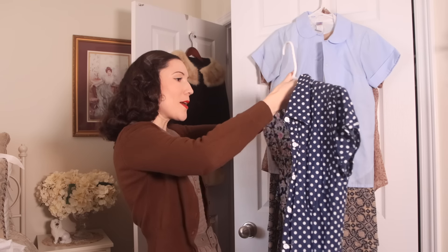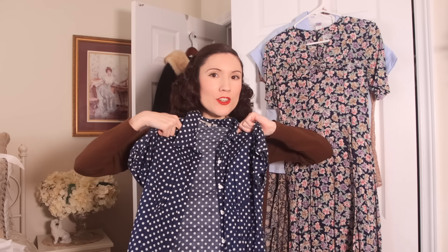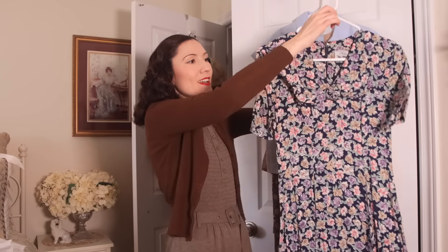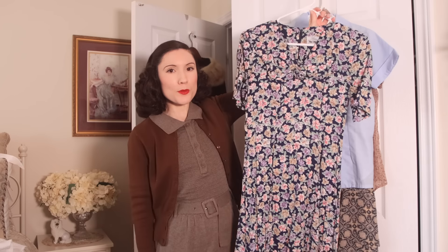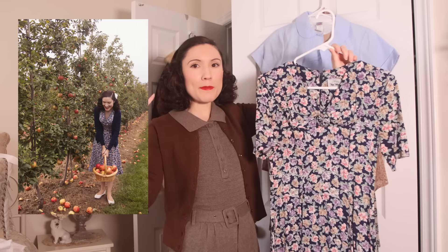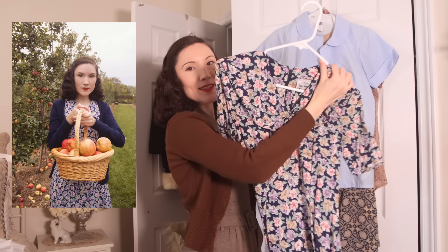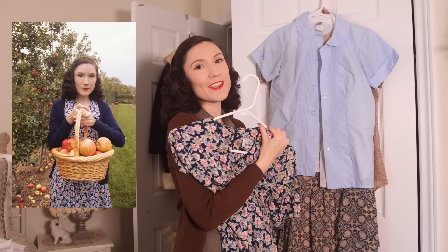This polka dot blouse — I love the colors and the 1930s fit, but I'm not entirely sure I love it on me, so I'm going to try it on. This 1980s dress actually works really well for a casual 1930s/1940s look, especially paired with a blue cardigan. I wore it apple picking last year and it looked really cute, so I'm keeping this one.